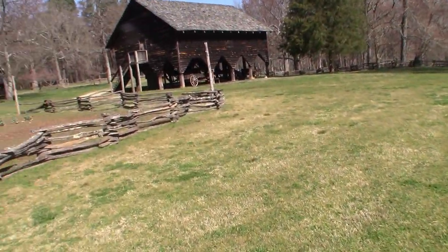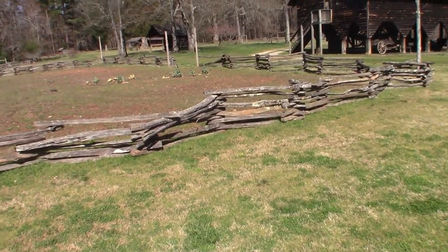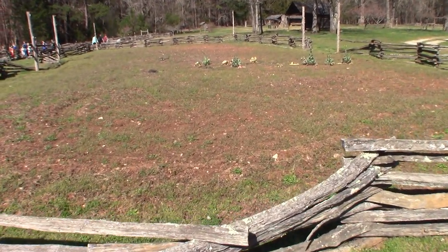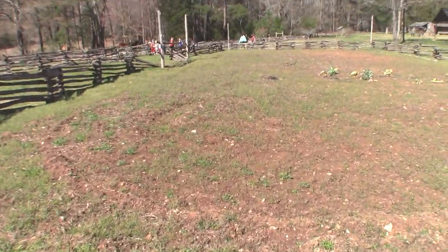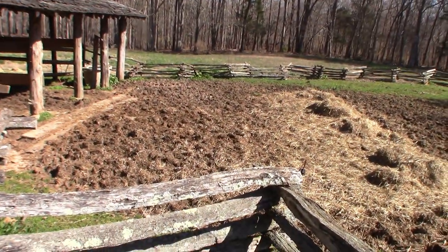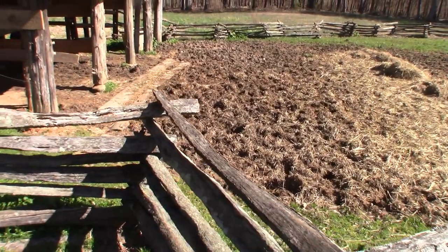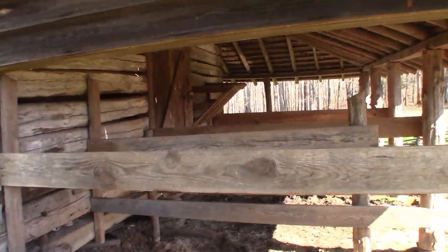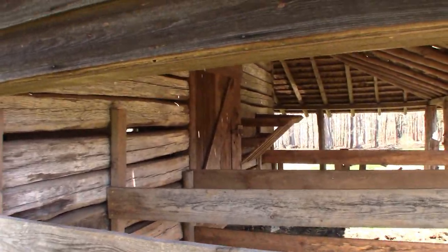In the middle here there's not much of a garden right now, but I'm sure back in the 1800s this garden would have been full. This is a barn — I don't know exactly which animals they kept here, but you can see the area right there where they would put the hay in.